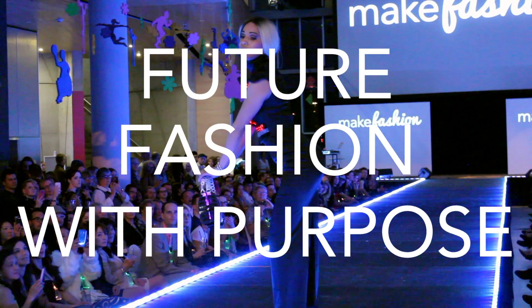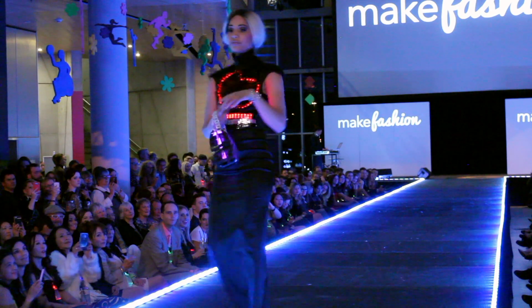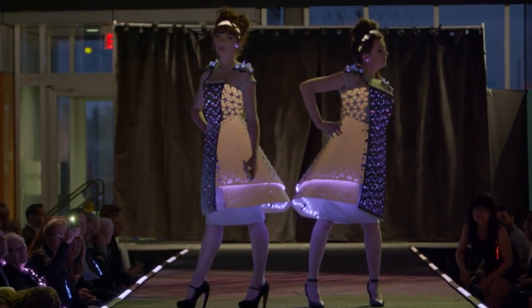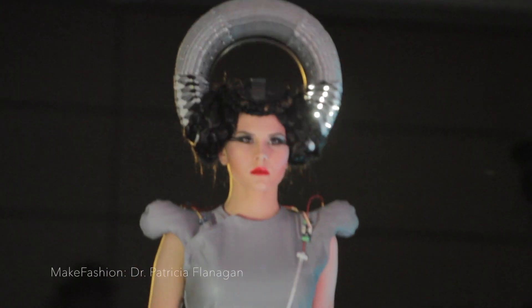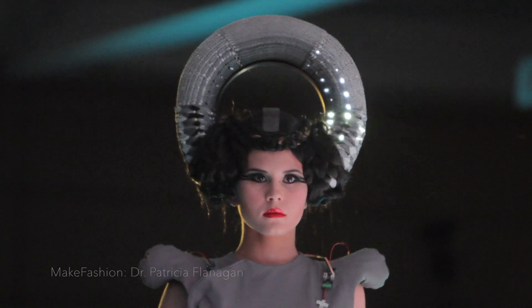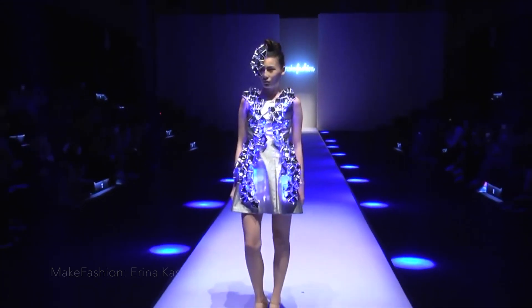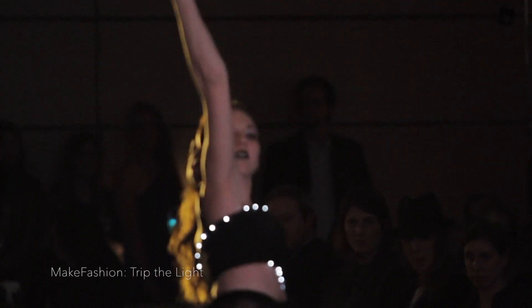Make Fashion is a fashion technology collective that produces stunning runway events around the world. While many of the projects aim to push the boundaries of artistic expression and creativity, some of the designers have focused on innovations that are more practical and useful. Here are three of my favourite Make Fashion pieces that combine form and function.